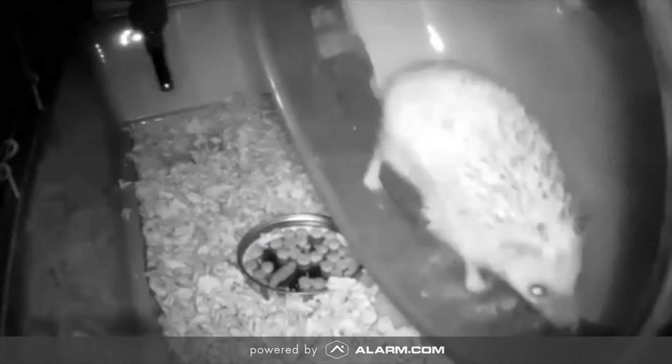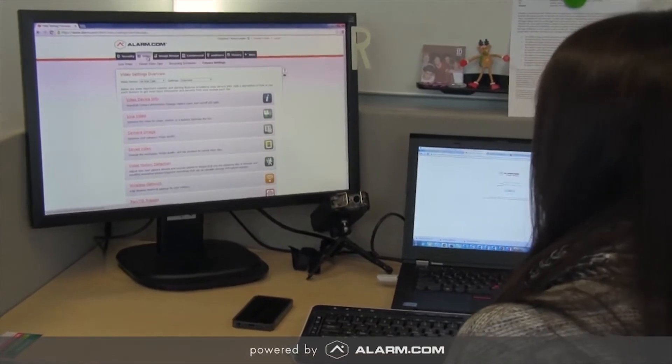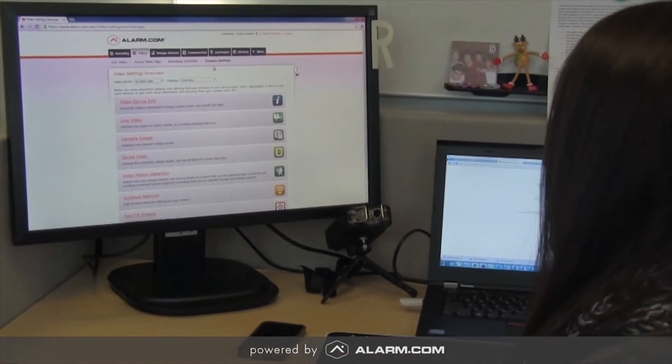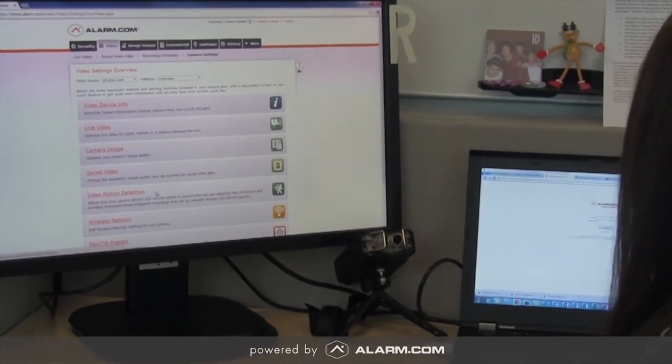Another fun thing is that Kiwi is a nocturnal animal, so I can use the night vision feature on my Alarm.com camera to go back and see what she was doing at night. To set up video motion detection on Kiwi's cage, I just went to the video tab on the Alarm.com website, and then under camera settings I clicked on video motion detection, and from then on I could adjust the settings and even create custom schedules for when I'm alerted about Kiwi's activity.